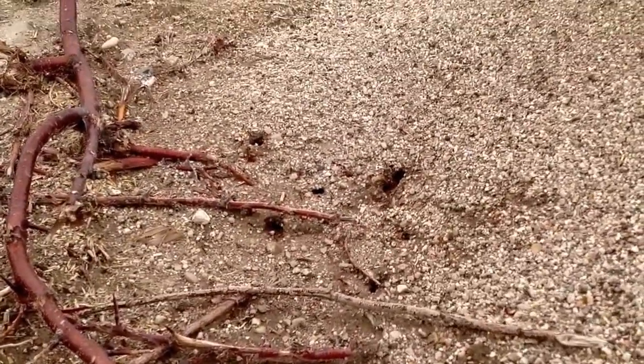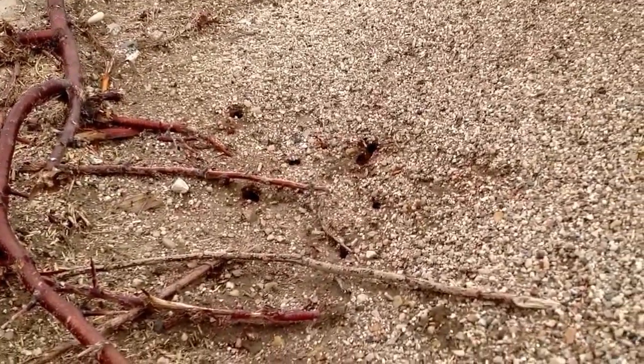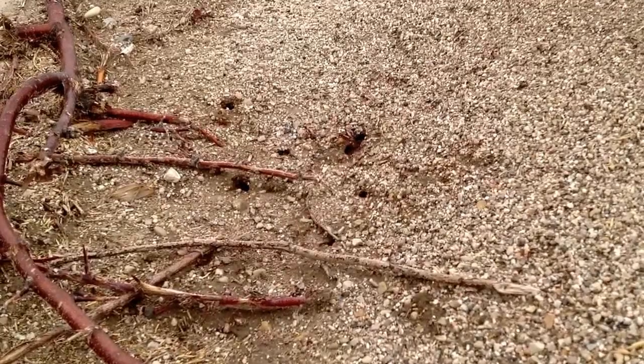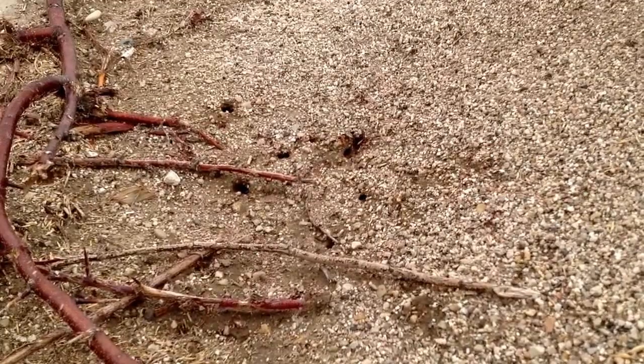You can see the red alates and then some black alates. The black are the males. The red are the virgin queens — some of whom I hope to capture.